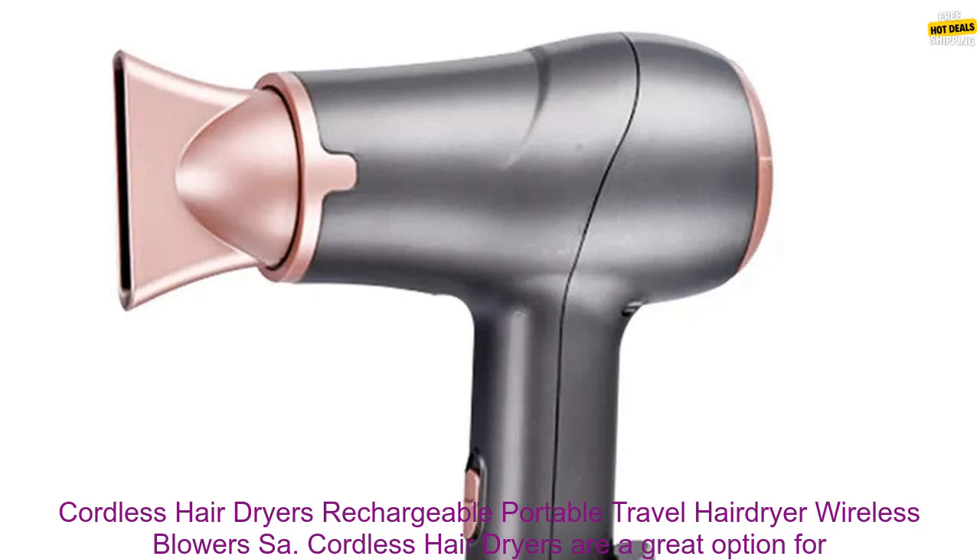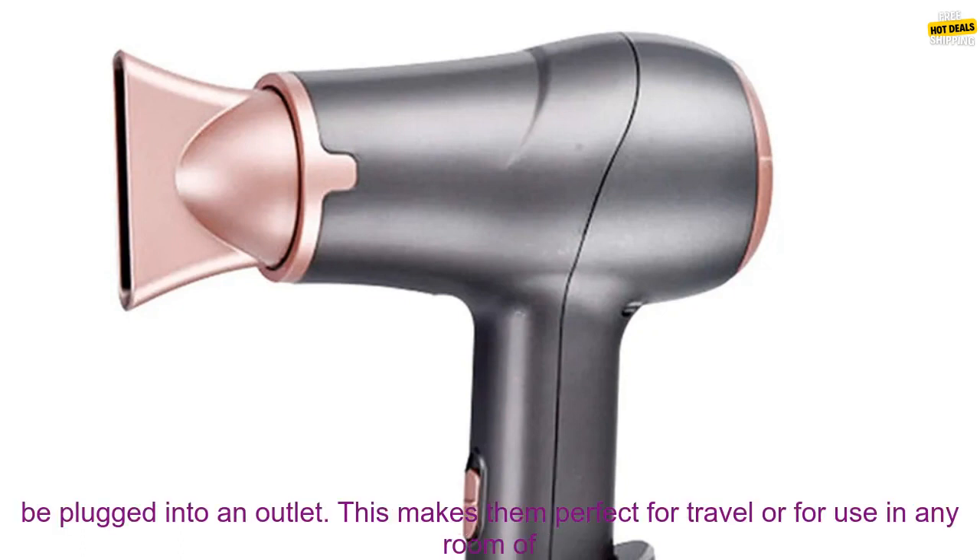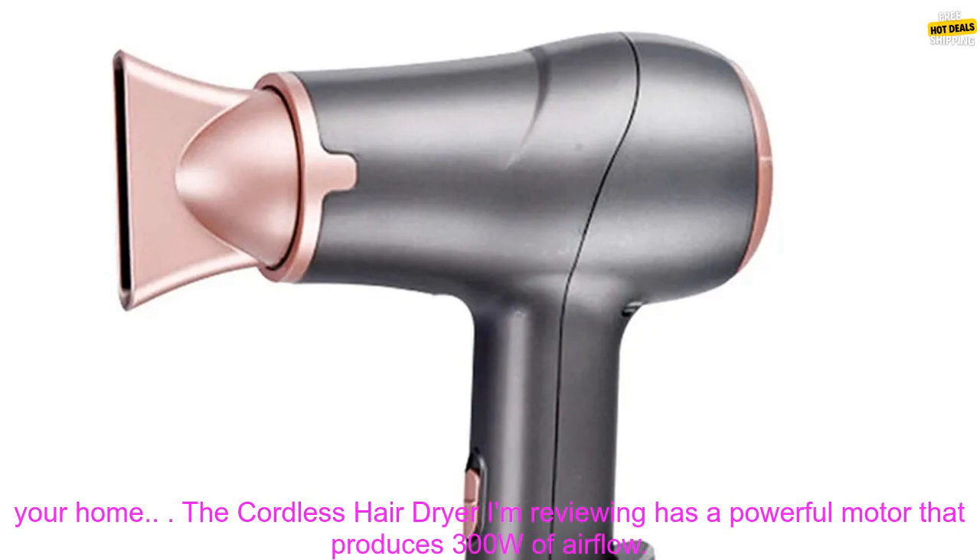Cordless hair dryers are a great option for people who are on the go. They are lightweight and easy to use, and they don't have to be plugged into an outlet. This makes them perfect for travel or for use in any room of your home.